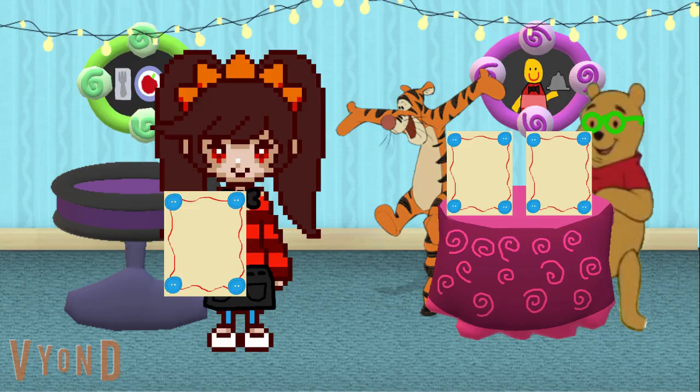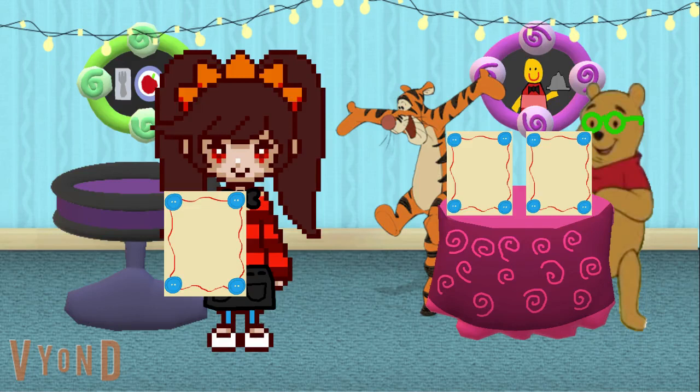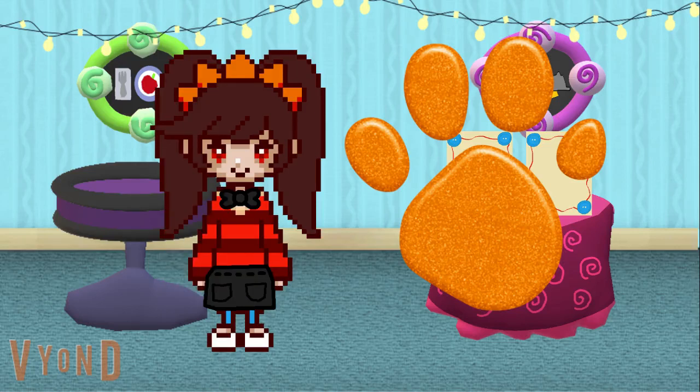How about you, Pooh? What would you like to order? Hold on a minute, waitress. Hey Tigger, maybe you should have Ashley play Tigger's clues. Good idea, Pooh. Hey waitress, why don't you play Tigger's clues to figure it out? Tigger's clues to figure out what Tigger wants to eat at our restaurant.